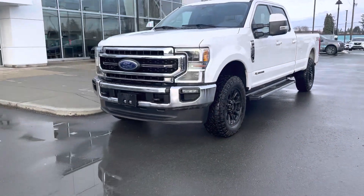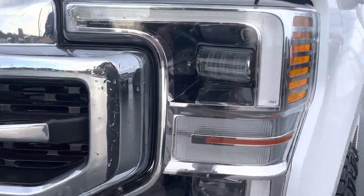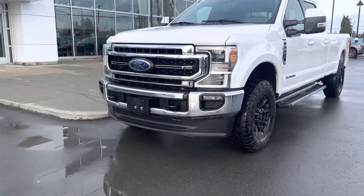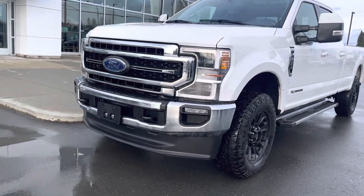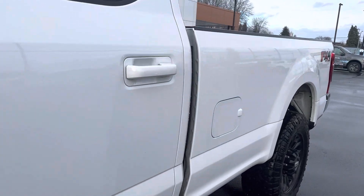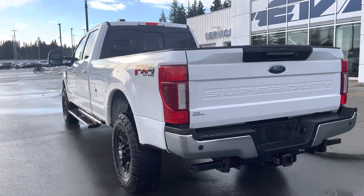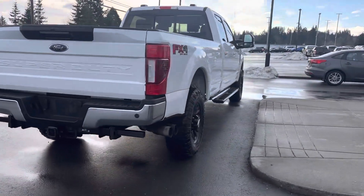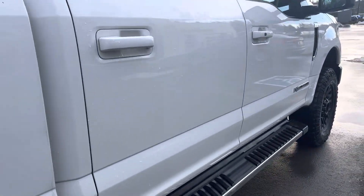Starting out front, it's in great shape. It's got the big quad-beam LED headlamps — those big LED lamps for the daytime running lights, quad-beam lamps, super bright at night. You can see it's got the Lariat grille, the big tow hooks, the big towing mirrors, and an eight-foot box — all set up for towing. Of course, there are no major scrapes or dents to be aware of.